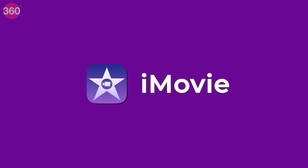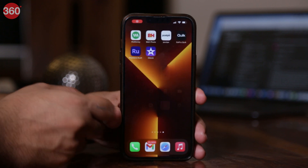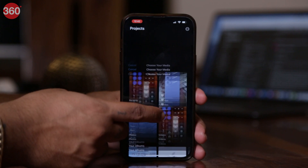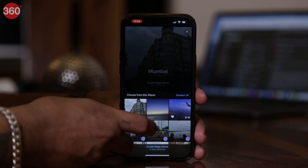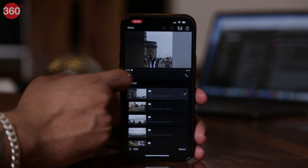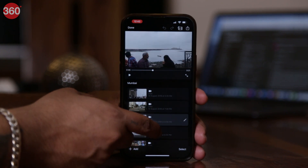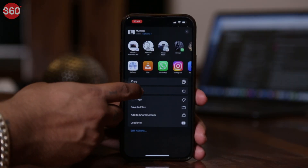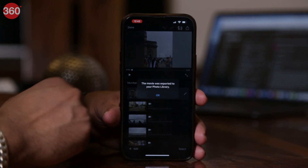Next on the list is iMovie. Anyone who has used an iPhone in recent years must have seen the iMovie app that comes pre-installed with iOS. This is by far the easiest video editing app to use on an iPhone. All you need to do is import your footage and use the pre-installed resources to edit the video. iMovie does not have a lot of fancy features, but it is surely one of the most reliable options when it comes to getting the job done. There is one downside though — you cannot edit vertical videos on this one.